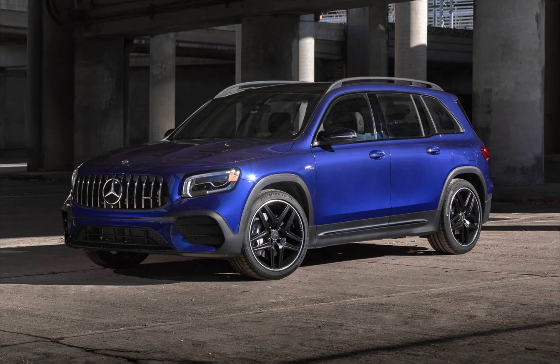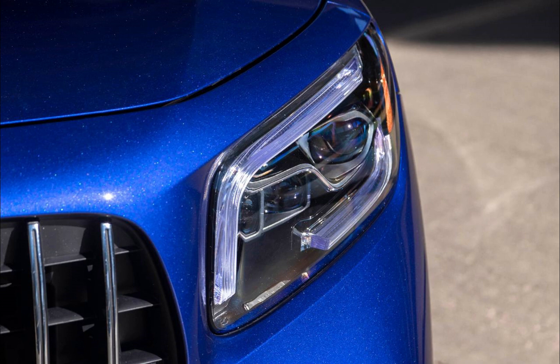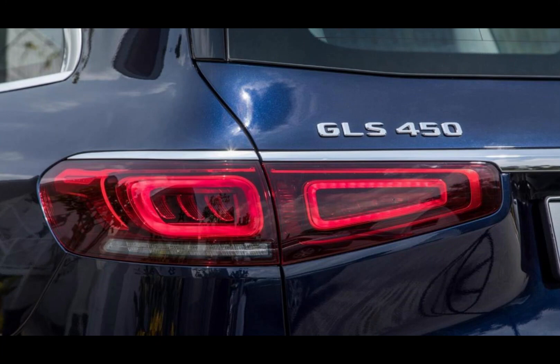The Mercedes-Benz GLS 450 is equipped with a wide range of lighting options that enhance visibility and safety on the road. The front of the vehicle is equipped with LED headlights that provide bright and efficient illumination, while the LED fog lights help to improve visibility in low-light conditions. The taillights are also LED, which ensures a clear and long-lasting light output.